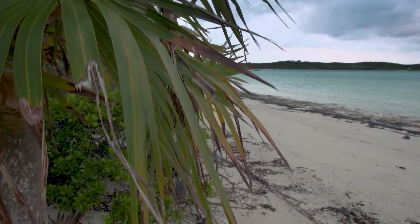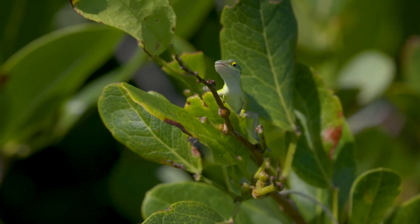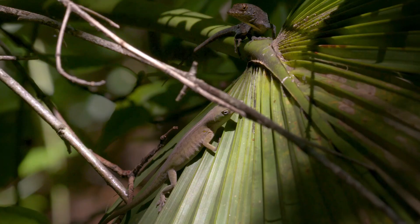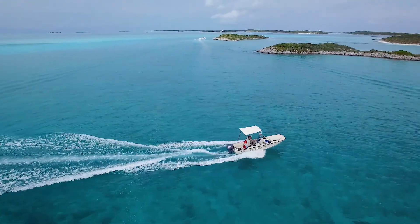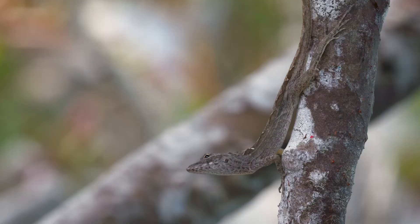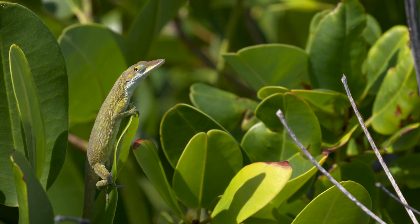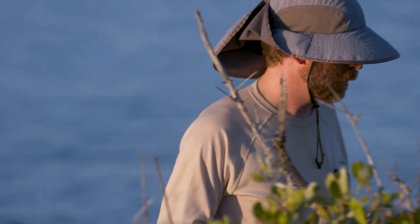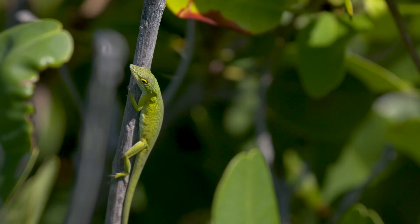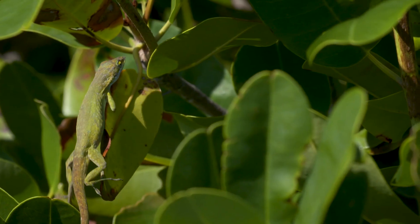In addition to the interactions between anoles and their prey, we're also interested in competitive interactions between anole species, because in some places many anole species live side by side. In the Bahamas, we've done experiments where we start with an empty island and introduce either the brown anole, which is a trunk-ground ecomorph, or the green anole, which is a trunk-crown ecomorph, or we put both of them together on the same island. What we've found is that the two species do compete, but the brown anole has a much larger effect on the green anole than vice versa. When the brown anole is present, green anoles are less abundant and they use higher perches than they otherwise would.